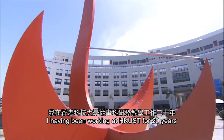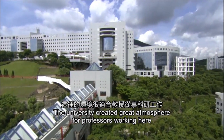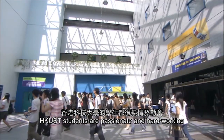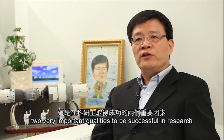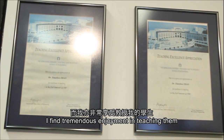I have been working at HKUST for 20 years. The university has created a great atmosphere for professors working here. HKUST students are passionate and hardworking — two very important qualities to be successful in research — and I find tremendous enjoyment in teaching them.